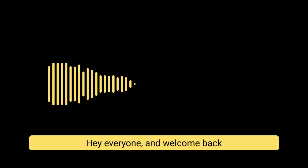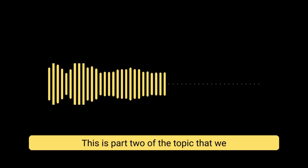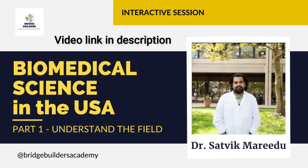Hey everyone and welcome back to Bridge Builders Academy. This is part 2 of the topic we are covering — biomedical science in the United States. If you have not seen part 1, I will link the video in the description box below for your reference.